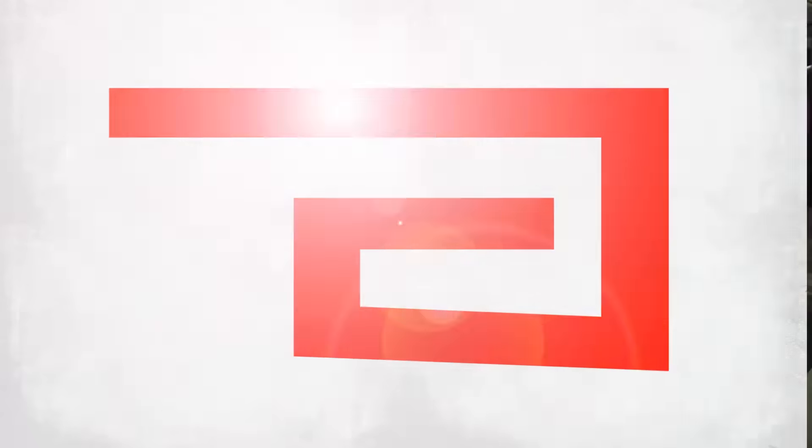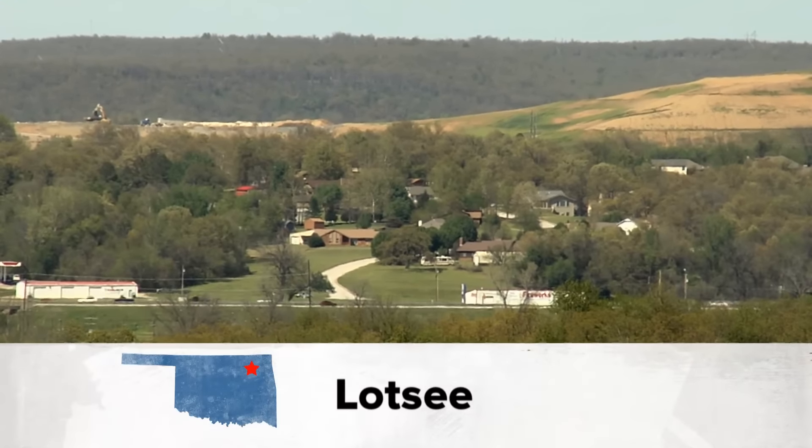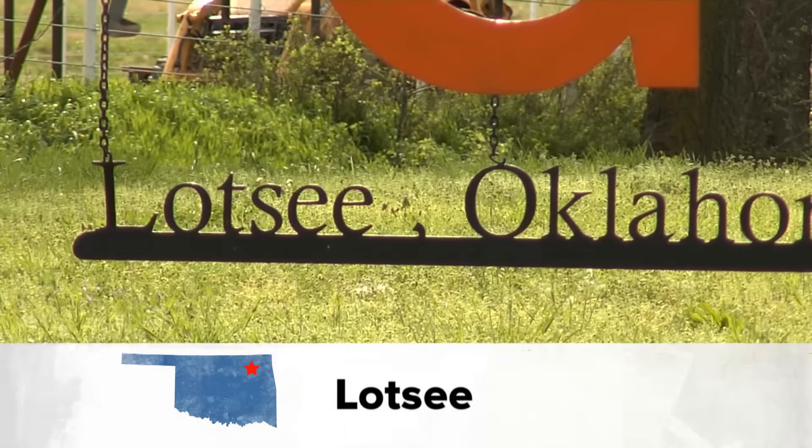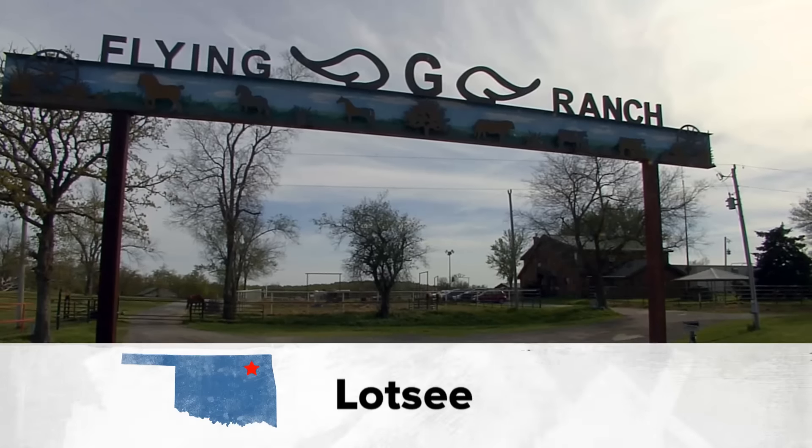But right now let's get outside and experience life the way it used to be on the Oklahoma prairies. Jason Grubbs takes us to a working cattle ranch near Sand Springs — the Flying G. Take Old Highway 51 a few miles west of Tulsa and you'll come across a little town by the name of Lhotse, Oklahoma. It's home to the Flying G Ranch. My grandparents came here in the late 20s and they got the ranch established in 1932.